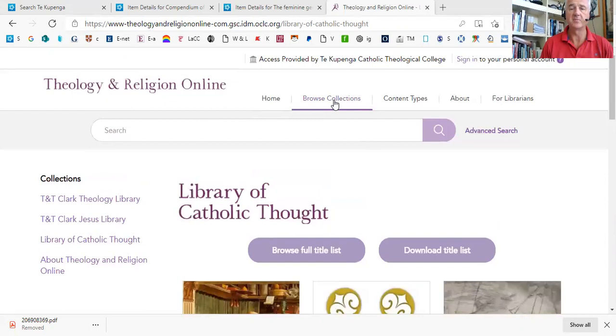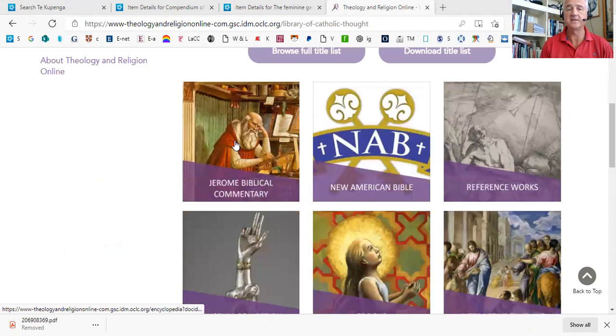I'm just showing you the resource itself. Once you're in it, you can see that you can browse, you can search, or you can just scroll down the screen. Here you can see some of the major resources.